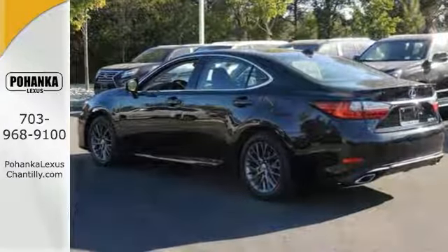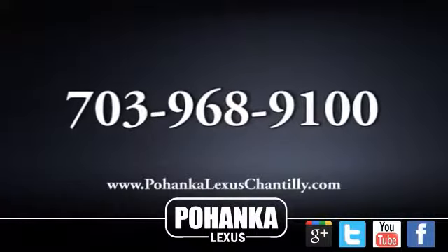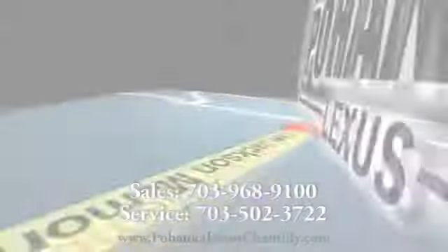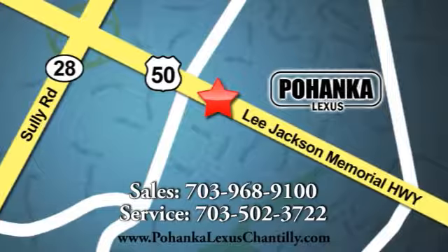Come see this Lexus ES350 today. Call us now for more information on this vehicle or visit today. We're conveniently located at 13909 Lee Jackson Memorial Highway in Chantilly.